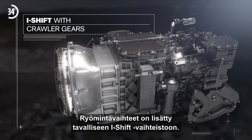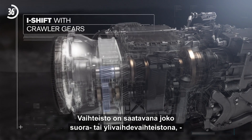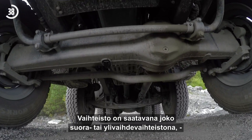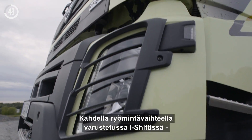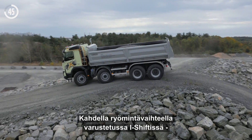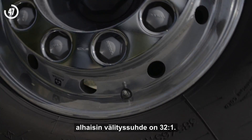The crawler gears are added to a regular iShift gearbox. The transmission is available in a choice of direct drive and overdrive, with one or two crawler ratios. In an iShift gearbox with two crawler gears, the lowest ratio is 32 to 1.